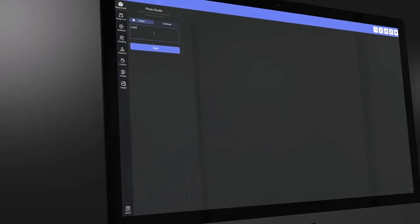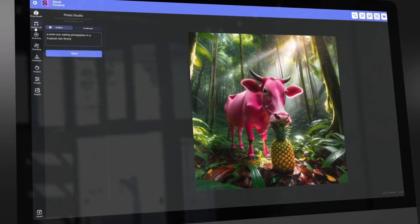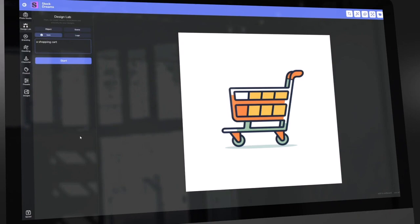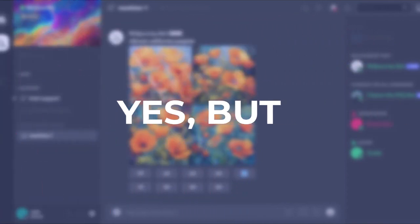But not anymore. You want a high quality image of a pink cow eating pineapples in a tropical rainforest? No problem. You need an icon for your new website? Just describe what you imagine and our AI will generate it. What about a businessman getting a call while anchored to a skyscraper? Consider it done. You might think, okay, but there's MidJourney for that. Yes, but not quite.